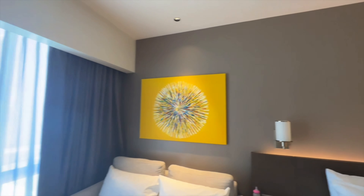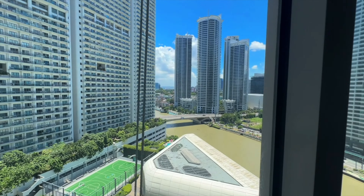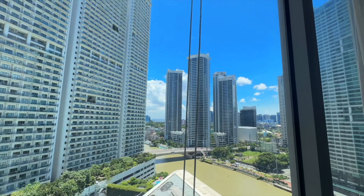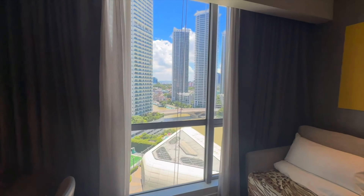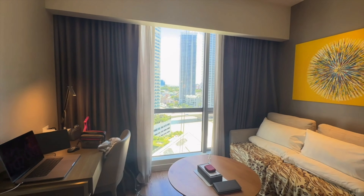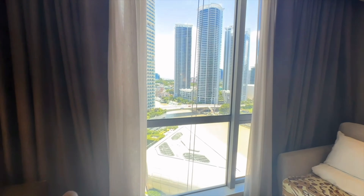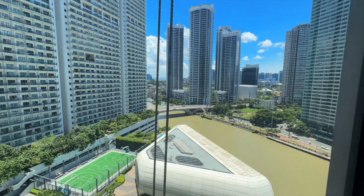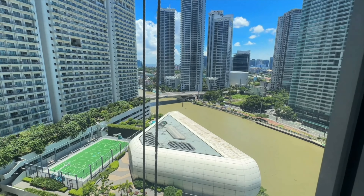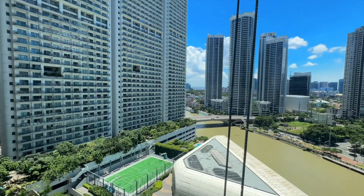I like this room. And of course, last but not the least is the view. This is the view guys — look at that. The chocolate river — the Pasig River. So that's really it guys. See you later.